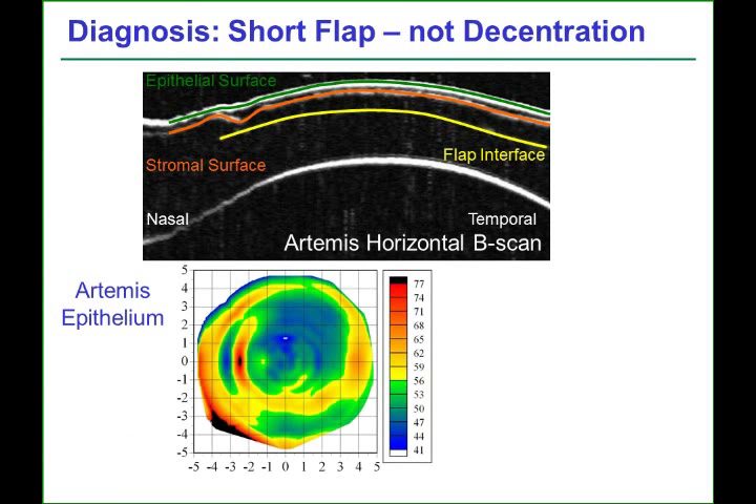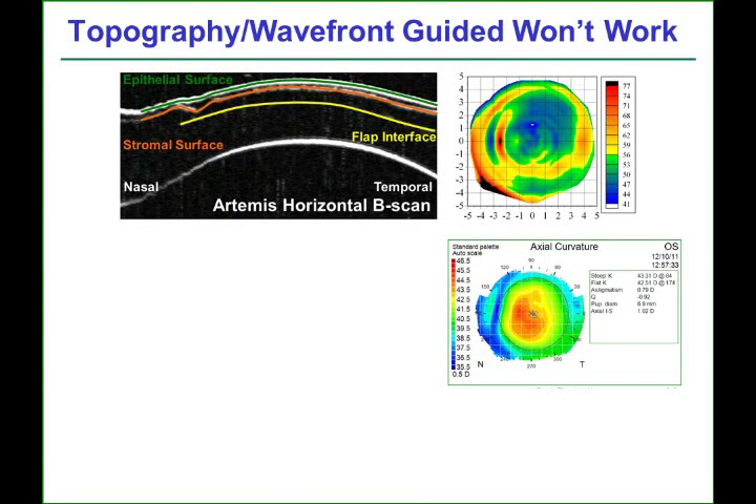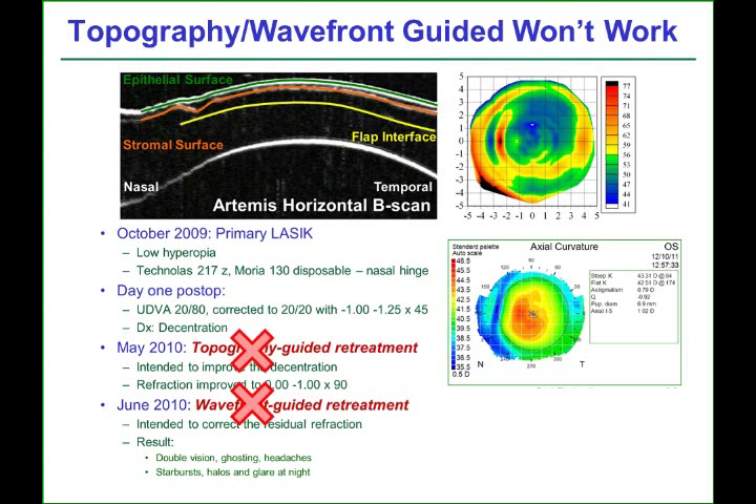The degree of epithelial compensation is demonstrated in the epithelial thickness map, showing the epithelial thickness in microns. The epithelium is thickest over the crevice — up to 77 microns — and thinnest over the cliff edge in the stroma — down to 41 microns — a difference of 36 microns within 1 mm. This ridge can also be seen on fluorescein negative staining. This epithelial thickness compensation was masking the true stromal surface irregularity from front surface topography, explaining why topography- and wavefront-guided treatments did not work, since the corneal front surface determines those measurements and is therefore not representative of the stromal surface irregularity.